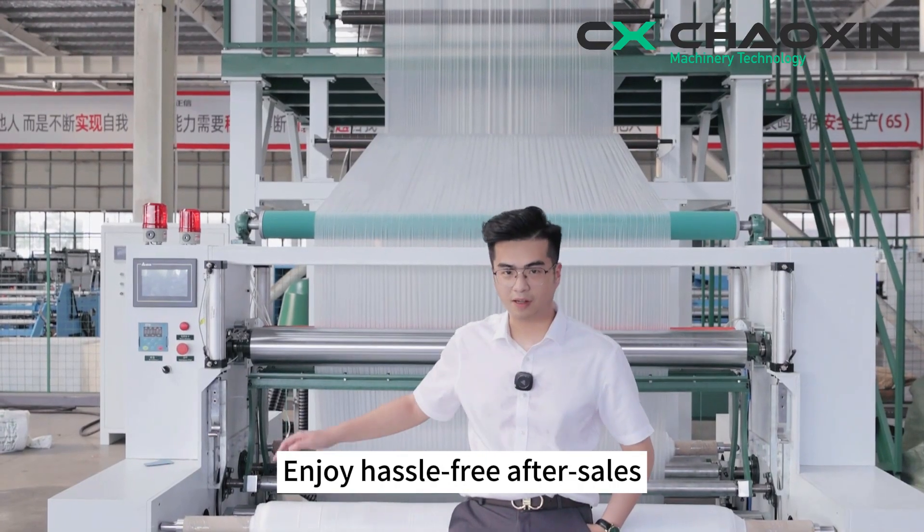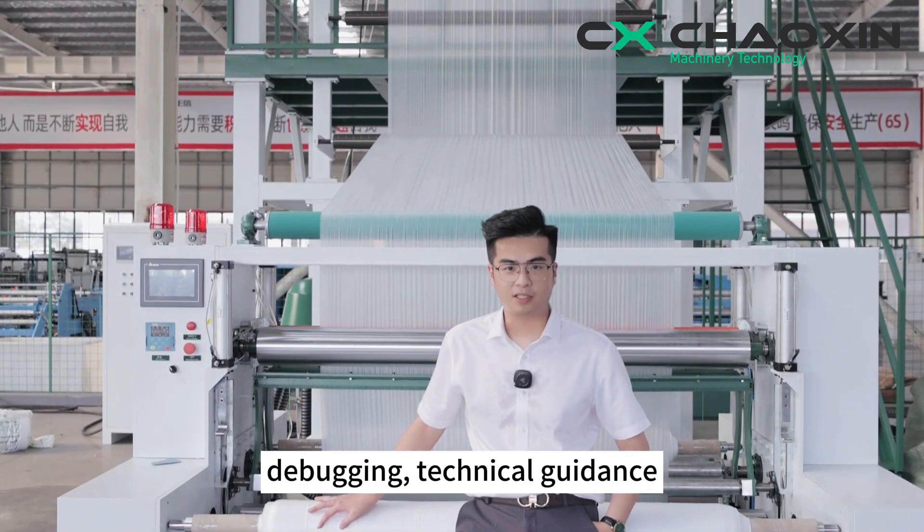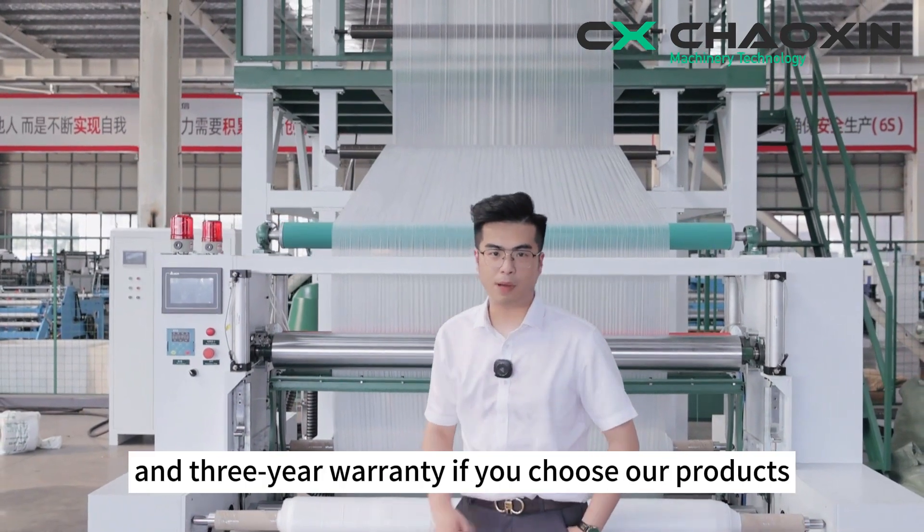Enjoy hassle-free after-sales service, including installation, debugging, technical guidance, and a 3-year warranty when you choose our products.